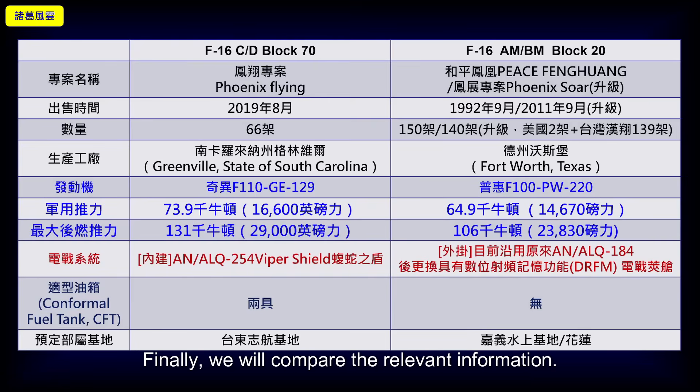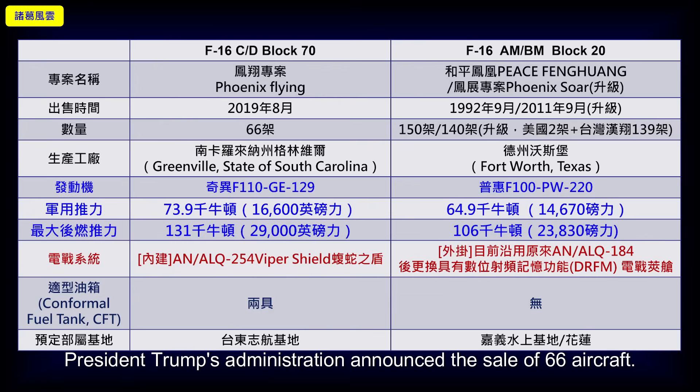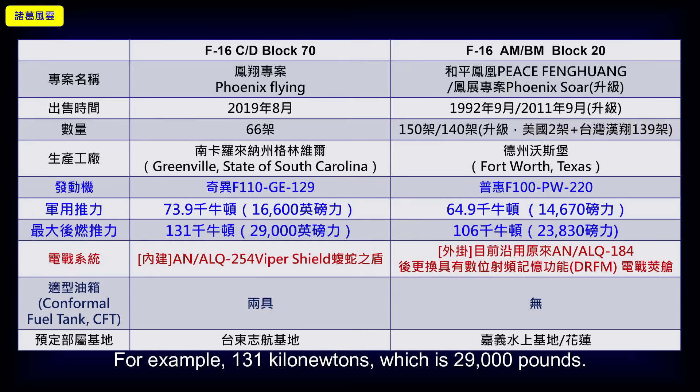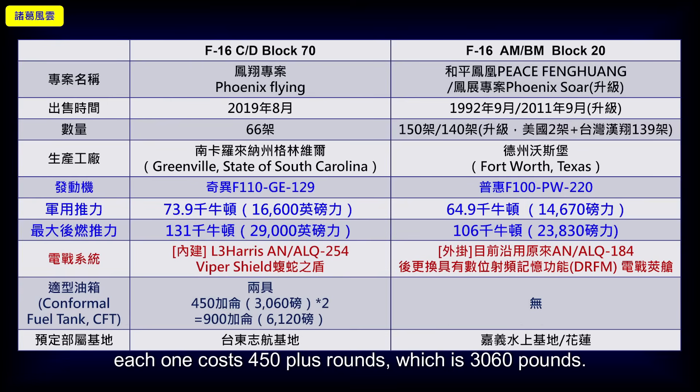Finally, here is a comparison of relevant specifications. The newly purchased F-16 CD block is the 'Phoenix Rising' (Fengxiang) project. In August 2019, the Trump administration announced the sale of 66 aircraft, manufactured at Lockheed Martin's Greenville, South Carolina factory. Engine: GE F-110-GE-129, military thrust 73.9 kN (16,600 lbs), maximum afterburning thrust 131 kN (29,000 lbs). Electronic warfare: built-in L3 Harris AN/ALQ-254 Viper Shield with Snake Shield EW system. Conformal fuel tanks: two units, each 450 gallons (3,060 lbs), total 900 gallons (6,120 lbs). To be deployed at Taitung Zhihang Air Base.